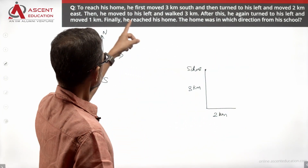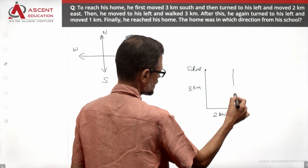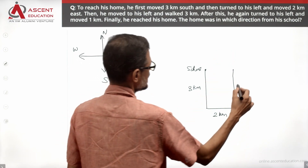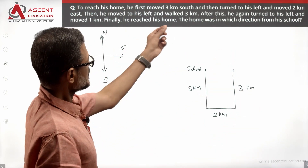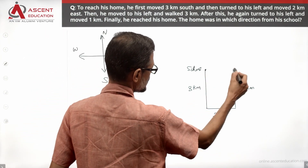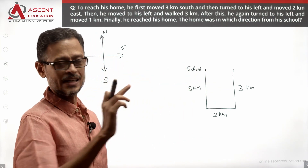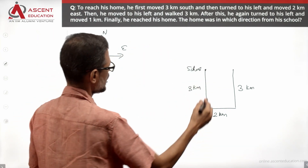Then he moved to his left and walked 3 km, retracing his path vertically back toward the school's latitude. He is now traveling 3 km northward. After this, he again turned to his left — so in the horizontal direction, he is at the same level as the school. He again turned to his left and moved 1 km.